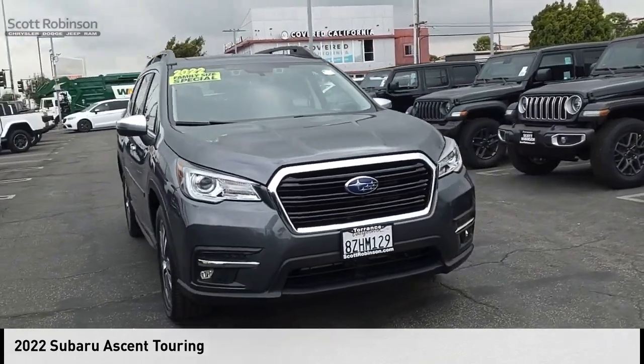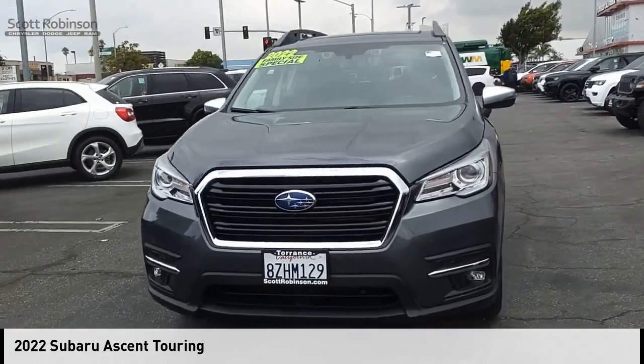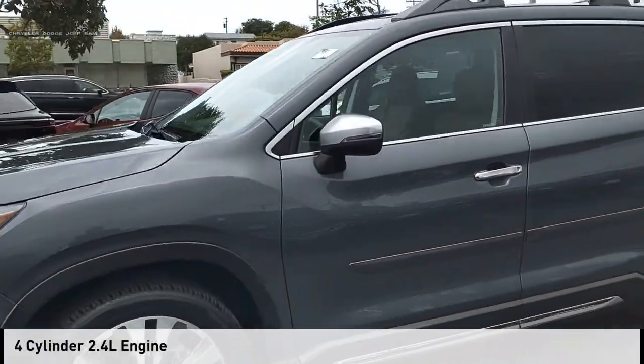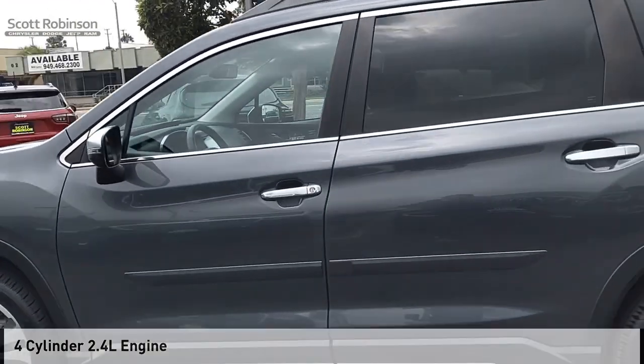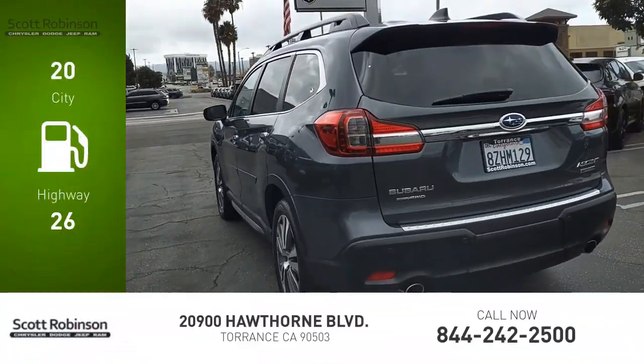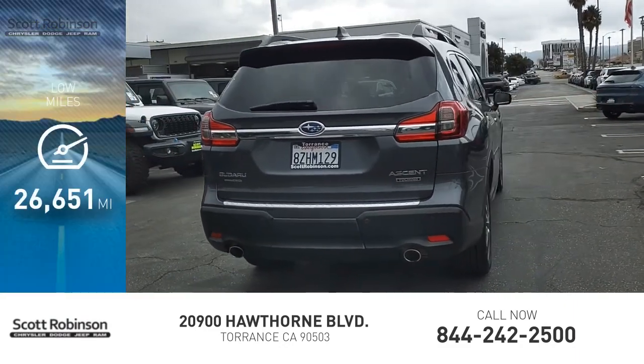We are pleased to show you the 2022 Ascent. This vehicle is powered by an all-wheel drive four-cylinder 2.4-liter engine, offering great fuel efficiency that saves you money by requiring fewer trips to the gas station.